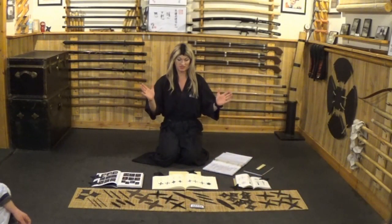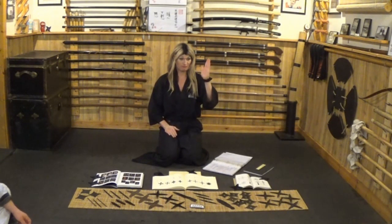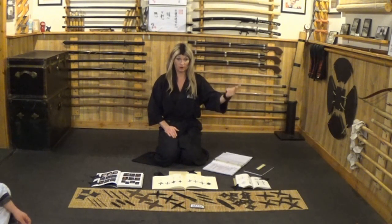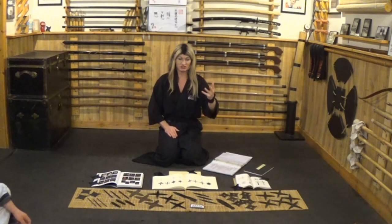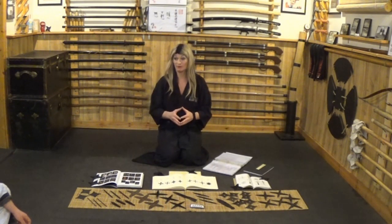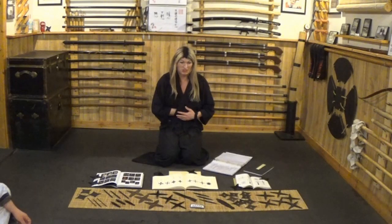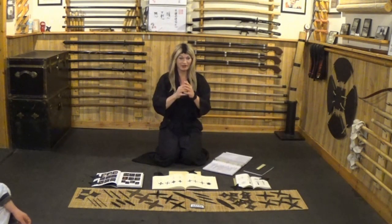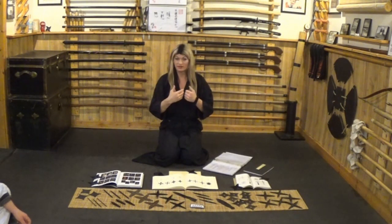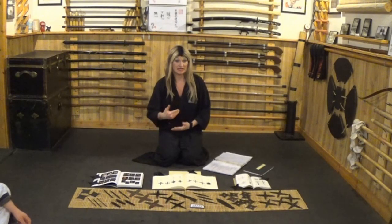Weaponry within the samurai/ninja tradition breaks into three categories. You have buki, which are conventional warfare weapons like swords, spears, bow and arrows — any weapon you'd see a warrior carrying on the field of battle. Then you have kakushi buki, which are hidden or concealed weapons — like a shuriken, dagger, switchblade, or shuko hand claws. Those are things they're hiding but can still use as a weapon.